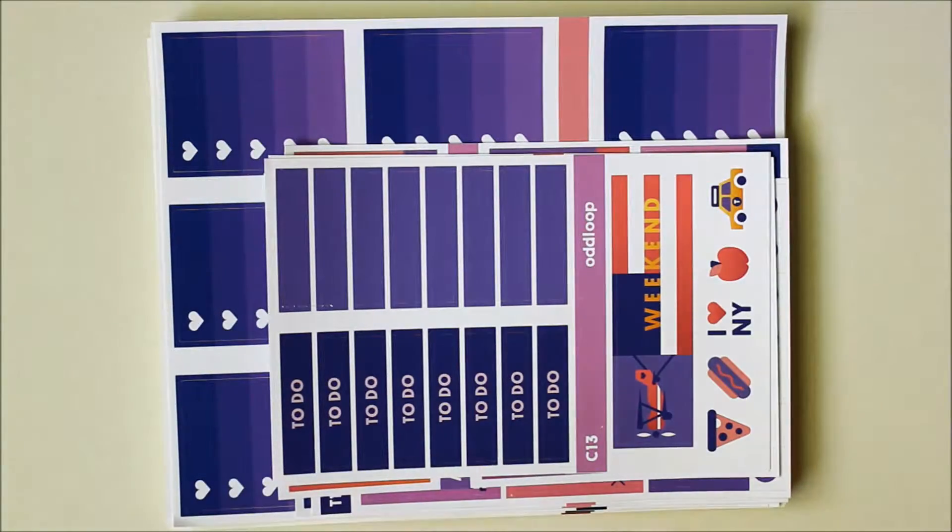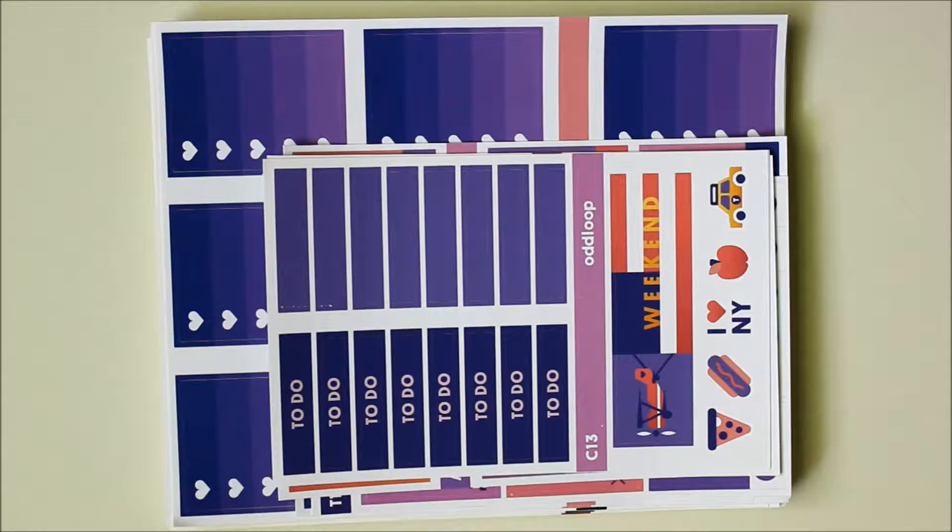I wound up ordering five kits from her. Most of her kits are formatted more or less the same, so I'll go through the first one and just flip through the rest of them. This is her New York kit, and I love her travel series.